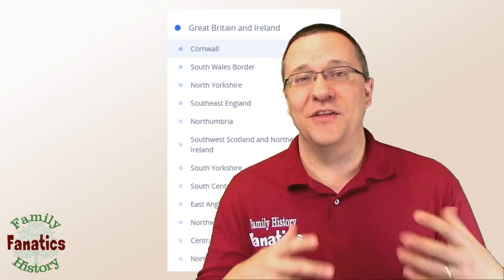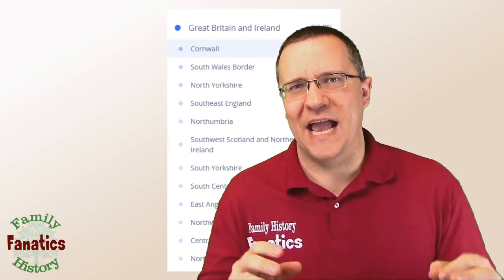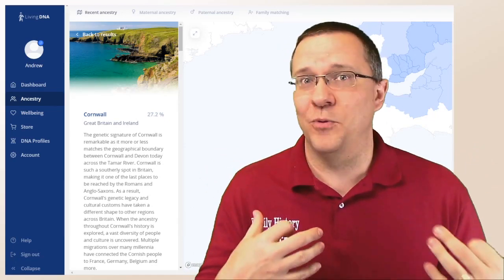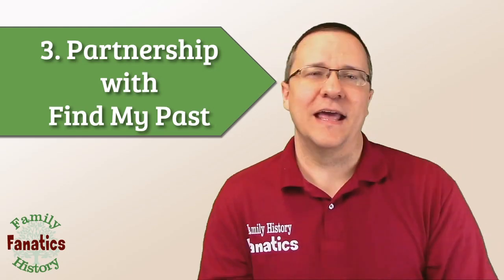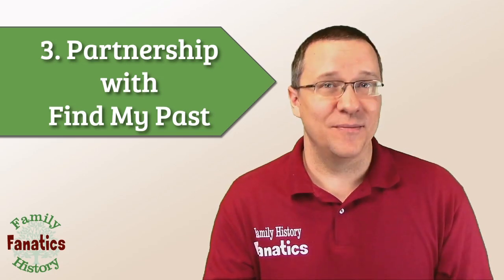You can also see that there's about a dozen different areas in Great Britain that my DNA is linked to, so this is a breakdown that's really much more specific than you're going to get from other companies. How accurate this is, I won't say it's greatly accurate, but with my Cornwall result I can see that yes, they do identify that a significant portion of my ancestry is from Cornwall. So the third thing that I really like with Living DNA is that they have a partnership with Find My Past.